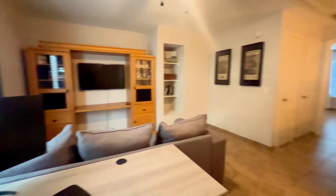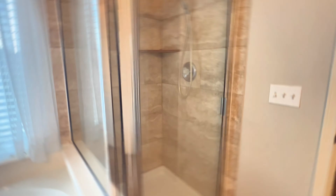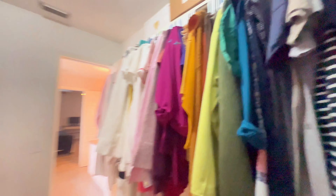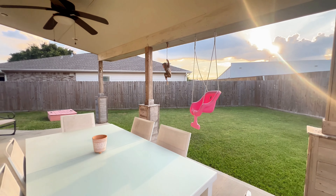The primary suite features a double vanity with double sinks, a separate shower, and a jetted tub. The closet space is incredible — so much room for shoes, hats, and shirts. And the backyard space is great too. Give me a call for a private tour of this beautiful home.